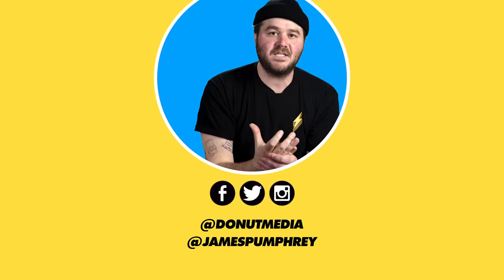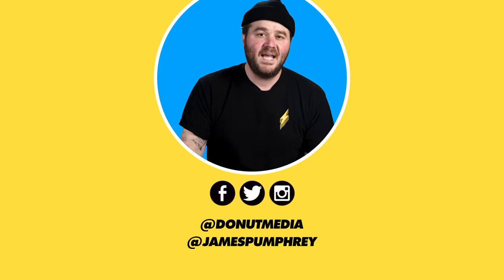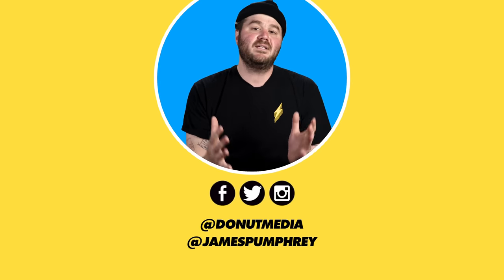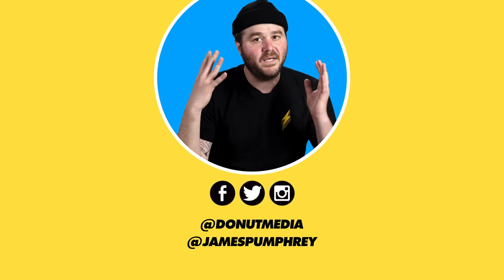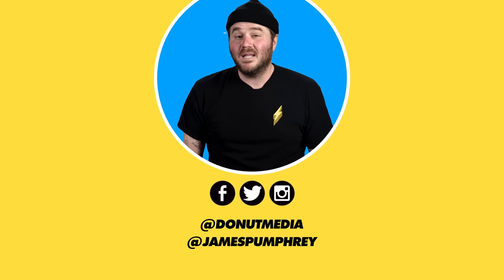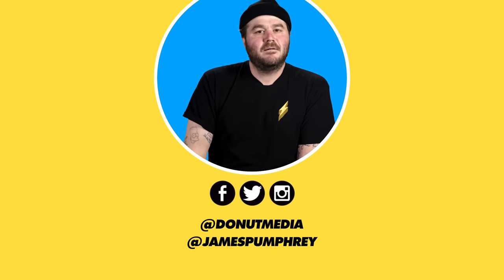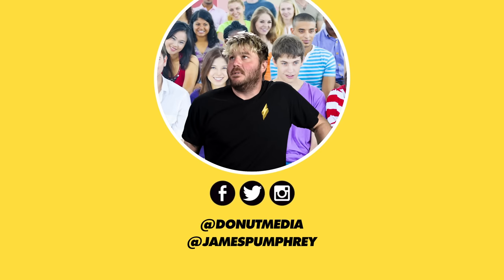Thank you guys so much for watching this video and everything else that we put out on Donut. Hit that subscribe button, hit the bell so you get an email every time we do something cool and new. Go to DonutMedia.com if you want some merch — there's also a link there if you want to be part of our team. I love you guys. Thanks again. That was a good episode.